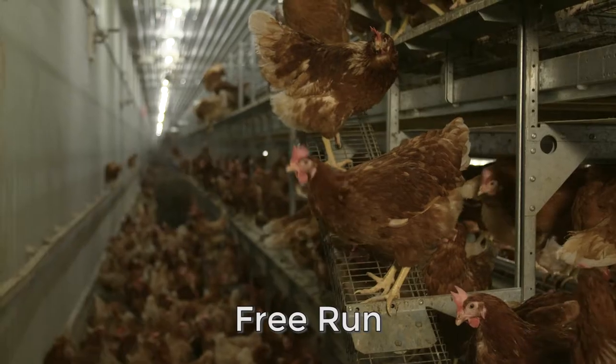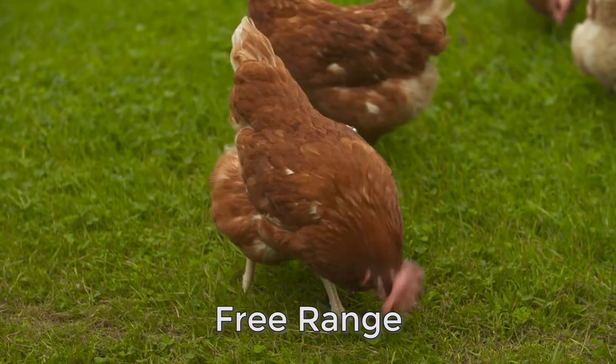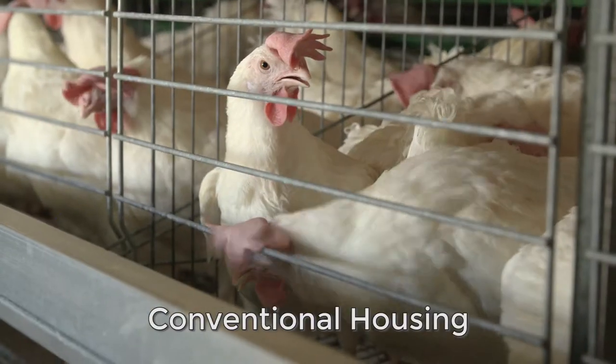There are several types of housing systems for laying hens in our industry. Within those housing systems, the quality of care for the hens is a top priority for the farmers.